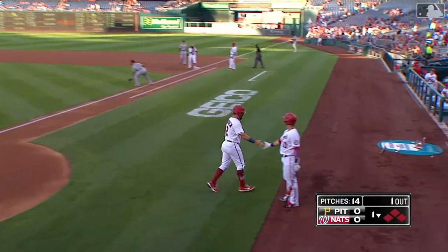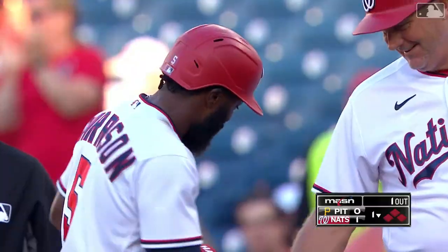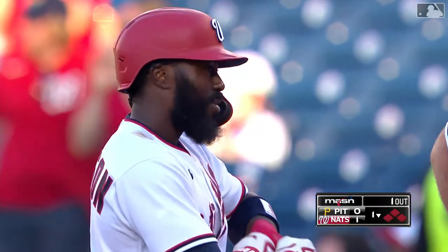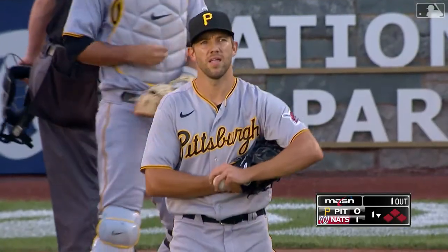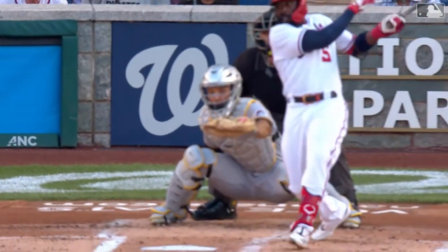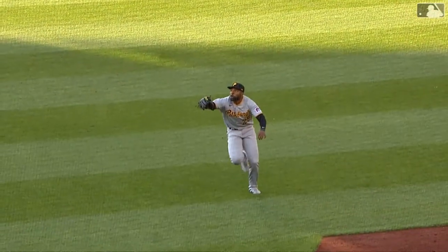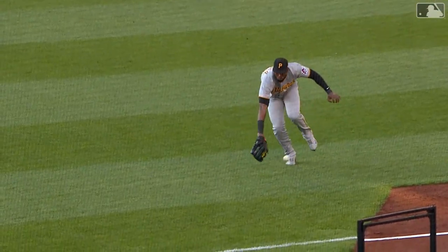Right field line ball dropped by Polanco — he can't pick it up right away, or he would have had a force at second. Josh Harrison puts the Nats on top. If I was in the dugout I'd be screaming 'no catch.' Gregory Polanco had a long way to go and he got there, he just couldn't finish it. They give Josh Harrison a base hit. Another cutter in on the hands — Harrison got jammed and Polanco tried to make the running catch but just wasn't able to keep the ball in the webbing of his glove.